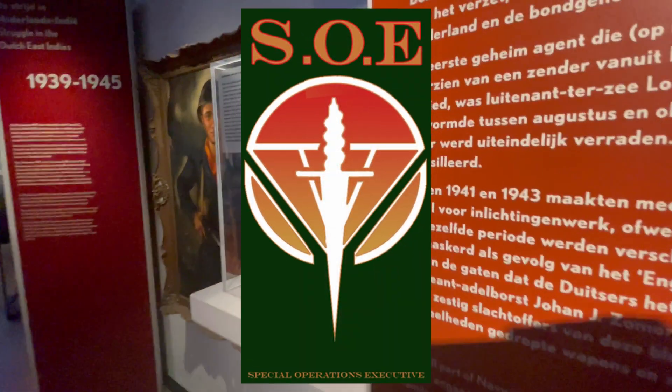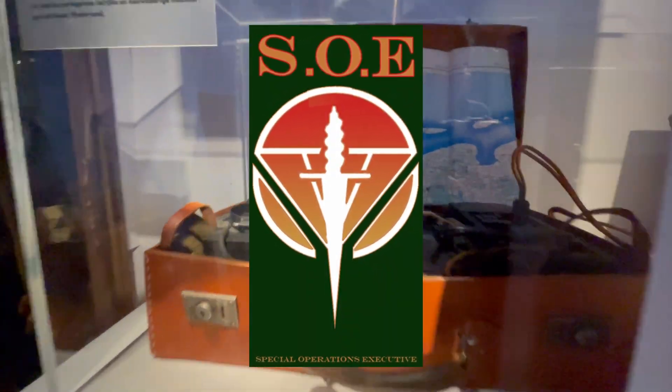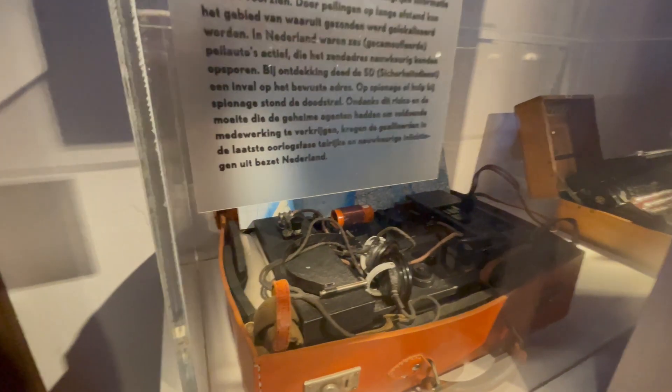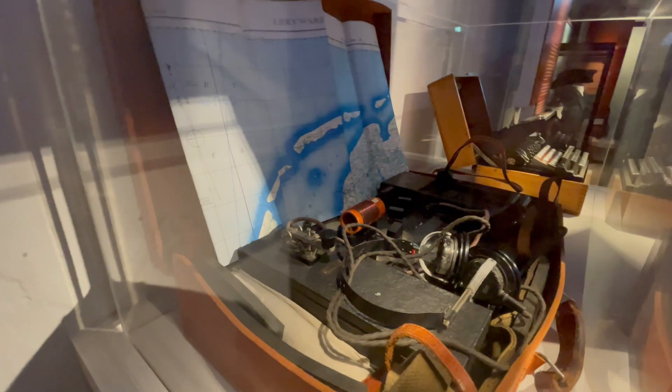And in case you wonder why the references to the SOE — well, right next to this Enigma cipher machine you can find this. This is an original British clandestine spy radio set: the Type III Mark II. It was developed in 1942 by the then-Captain John Brown at SOE Station 9, and manufactured by the Radio Communication Department of the SOE at Stone Bridge Park. So now you probably get the previous reference.